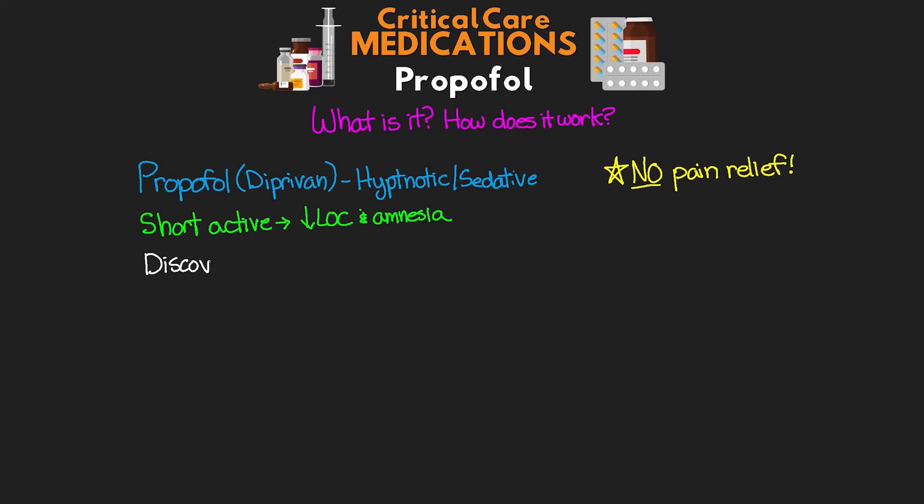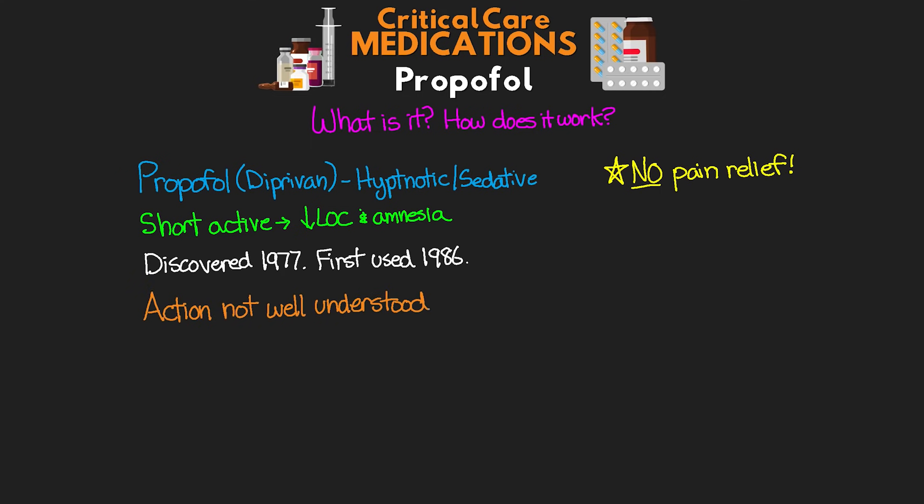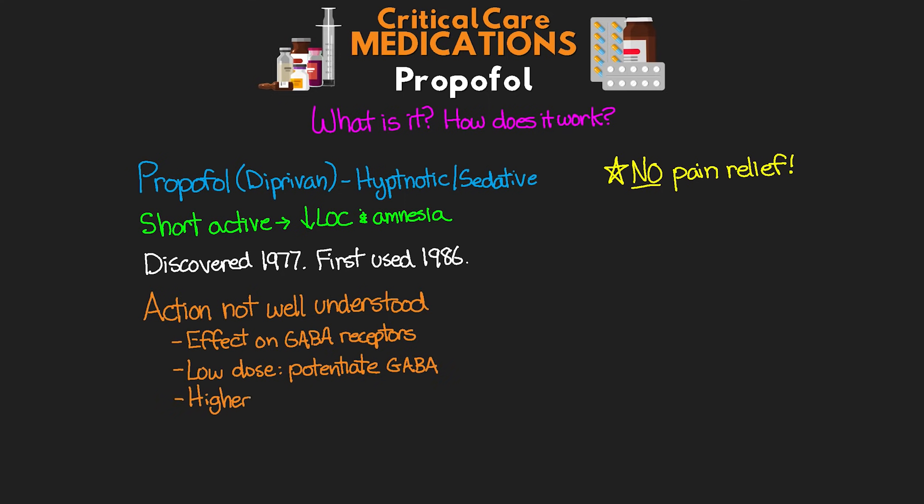Propofol was actually discovered in 1977 and first started being used in 1986. Like most other anesthetics, the action of propofol is actually not well understood. It's believed to have an effect on GABA receptors — at lower doses it potentiates the effect of GABA at its receptor, but at higher doses it's believed to work in the absence of GABA and really acts as a GABA receptor agonist.